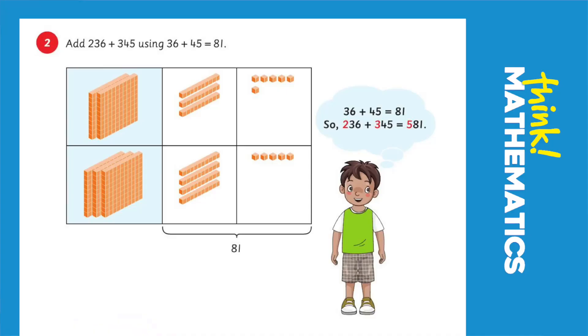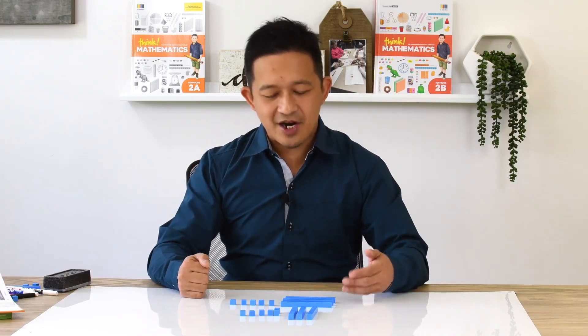And then they are asked to find the sum of two three-digit numbers, 236 and 345. What we are trying to get students to understand is that mathematics is merely building upon things we already know. So although they are dealing with bigger numbers, we want to reassure them that it is nothing more difficult. If you know the sum of 36 and 45, figuring out the sum of 236 and 345 is not very much more.